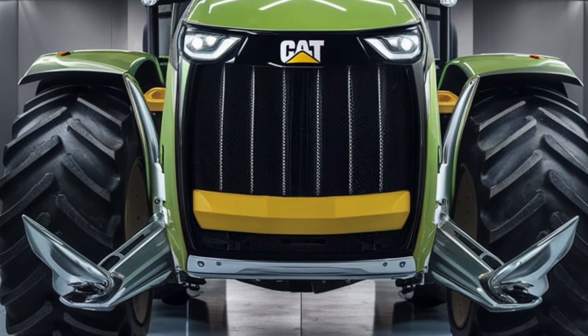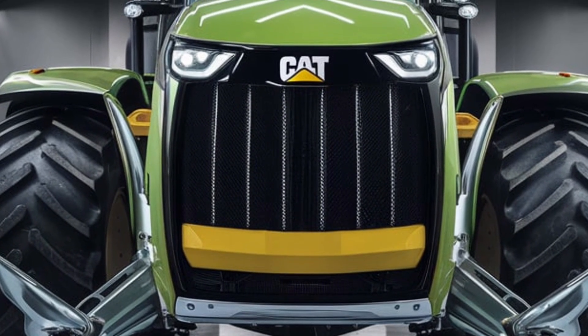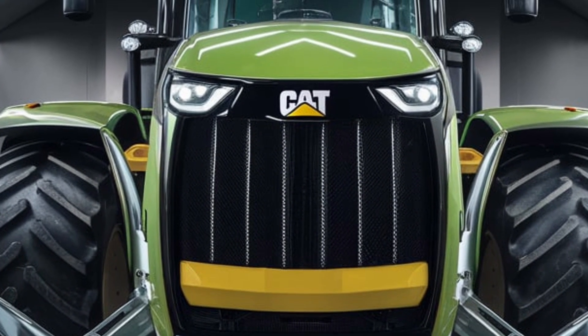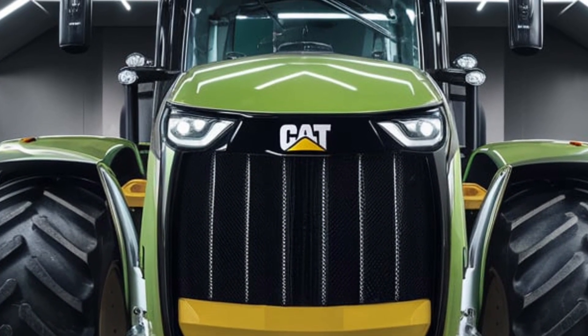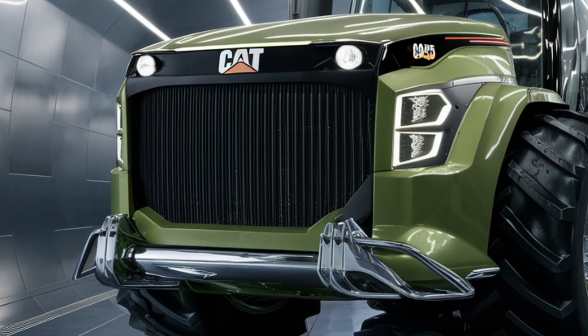Welcome back to the channel everyone. Today we have something truly special — a piece of machinery that's taking agricultural power to the next level. This is the 2025 Caterpillar Challenger, a tractor that combines raw strength with cutting-edge technology like never before.